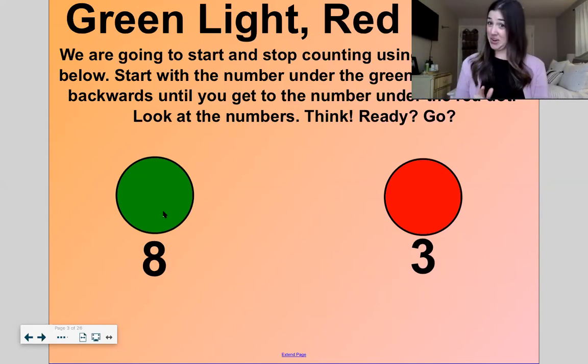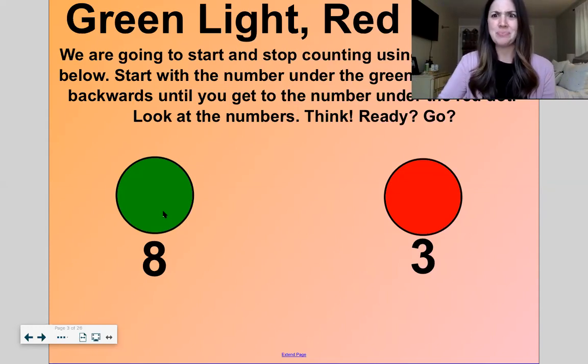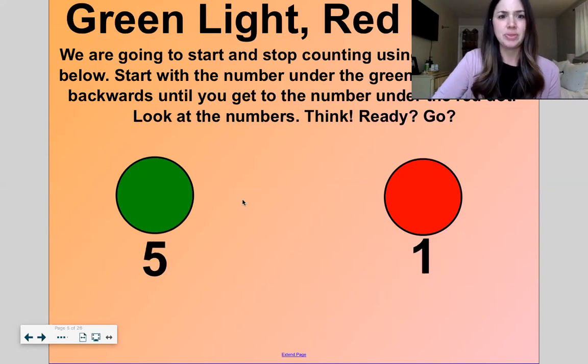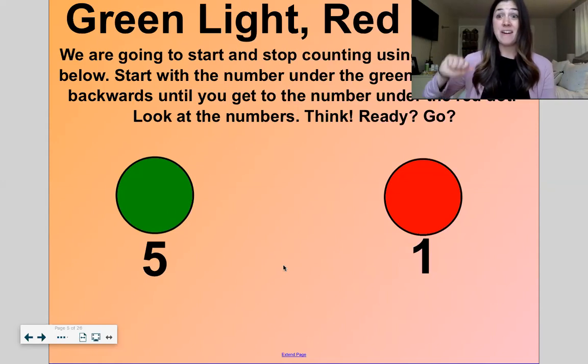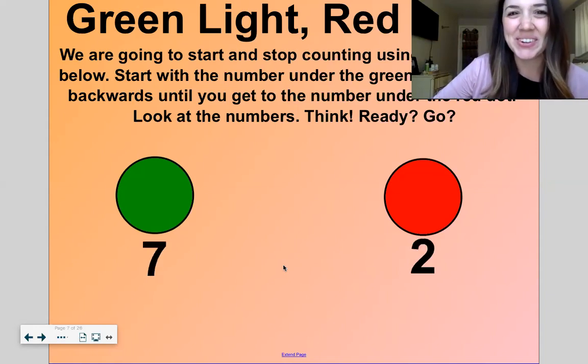Good! I wasn't sure if you were gonna get that one because I didn't say start at eight, stop at three. It's kind of tricky counting backwards — I really have to think about it. Let's do the next one: start at five, stop at one, counting down. Five, four, three, two, one. Good work.